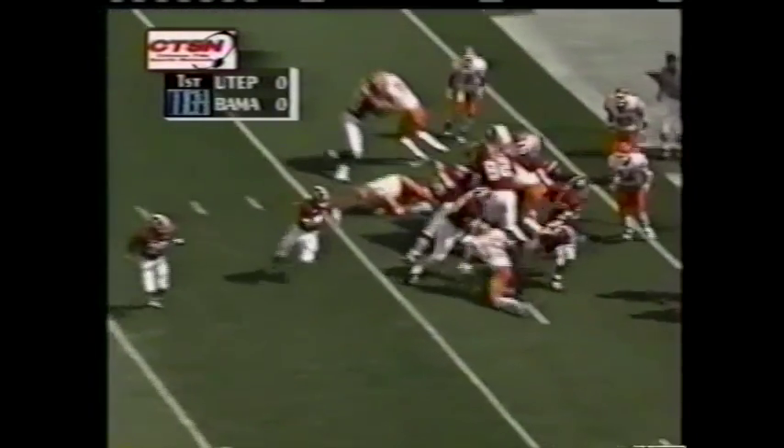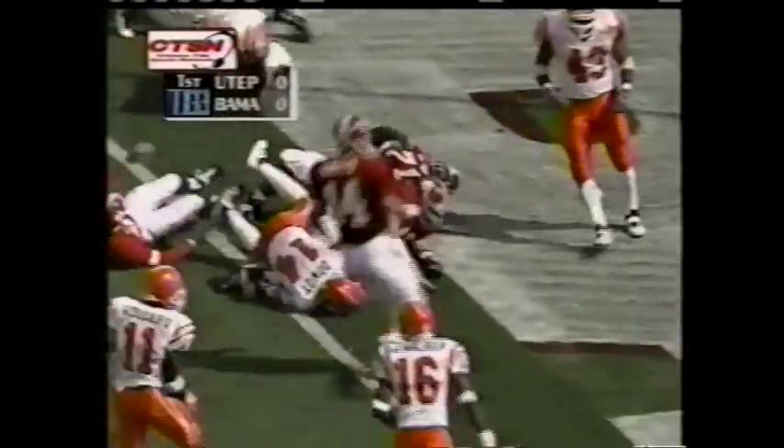Bama's in the red zone again. The give to Lowe and he's in for the touchdown — Donny Lowe's first touchdown of his career.